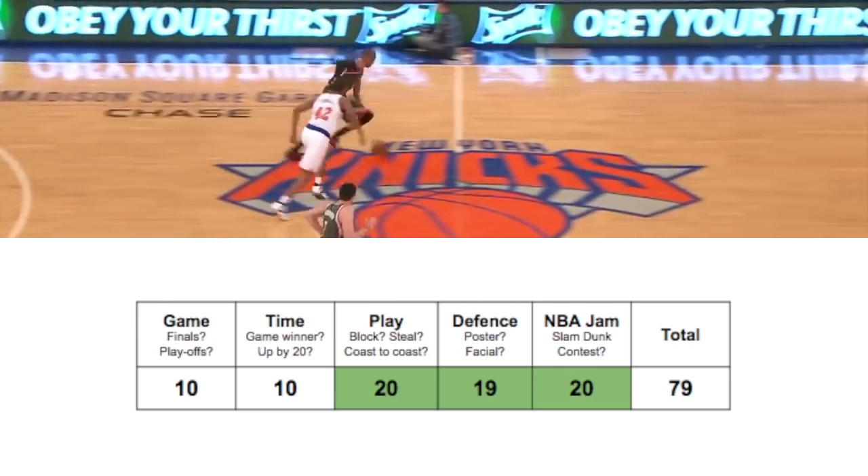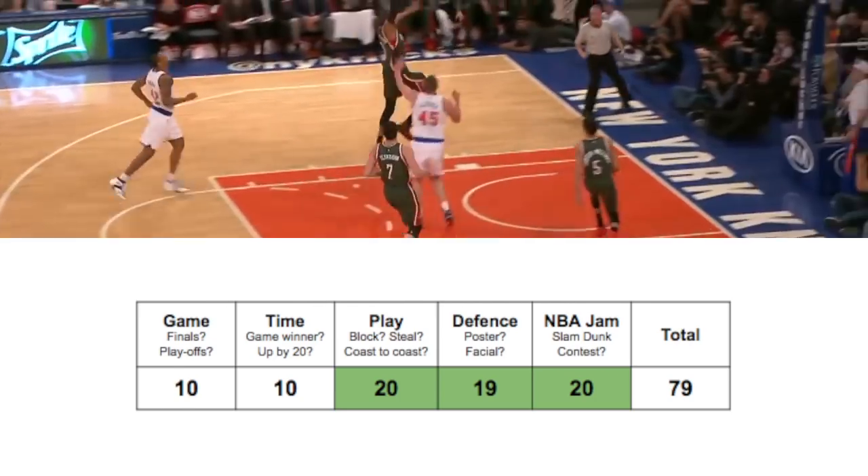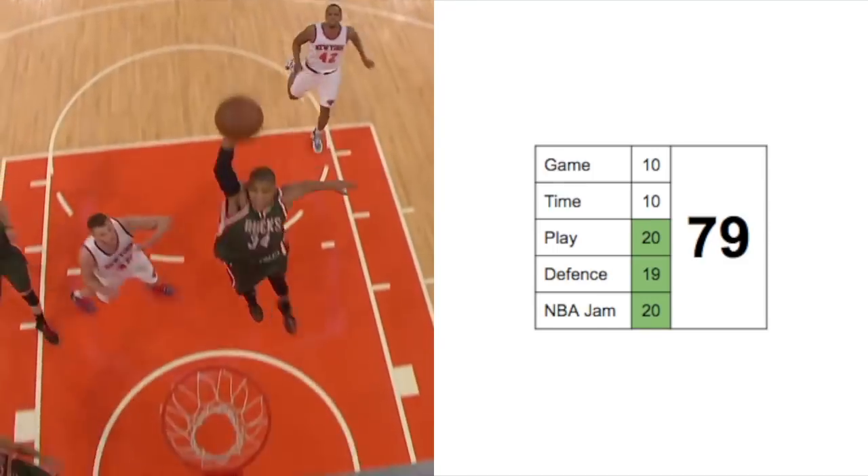Number two: this is at the Garden — behind the back, and the defender moves out of the way. Yeah, that's a nice choice to be made there.